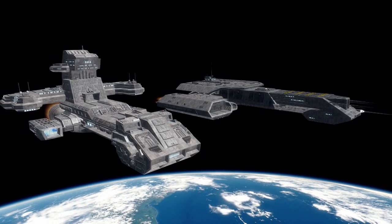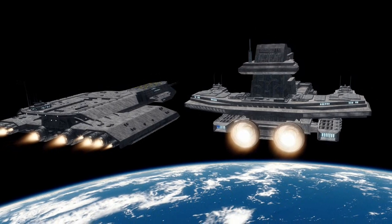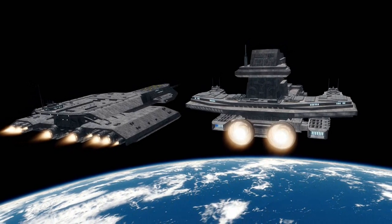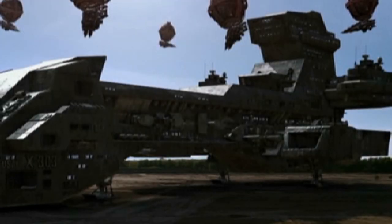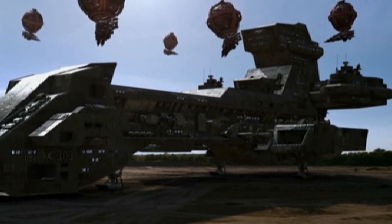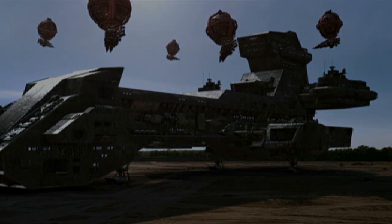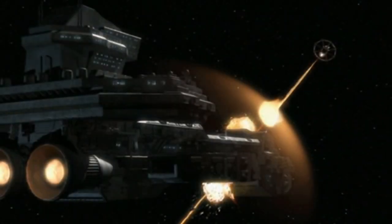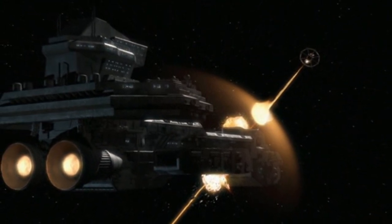Under the project name Prometheus, its development was so large an undertaking that maintaining its security proved impossible, with information leaking to reporter Julia Donovan of the Inside Access news program. In an attempt to minimize the potential damage of the project's disclosure, the President of the United States agreed to give Donovan, her producer, and a camera crew a tour of the X-303, claiming that the alien technology it incorporated was in fact salvaged from a UFO that crashed near Fairbanks, Alaska in 1978.